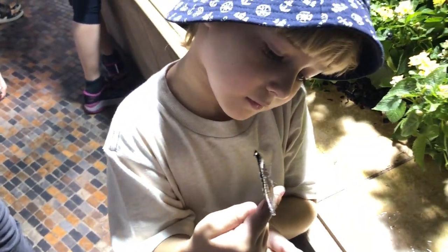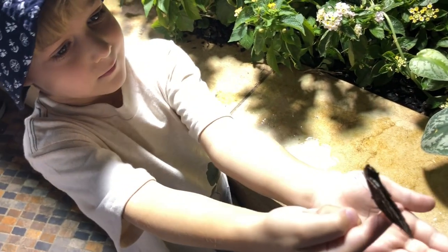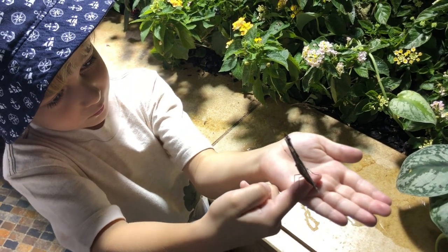Butterflies. I love butterflies. I have so many questions about butterflies. Let's explore together.